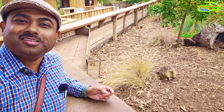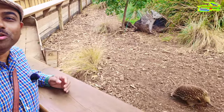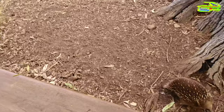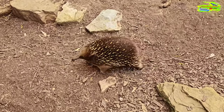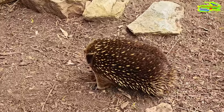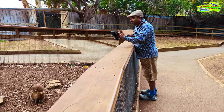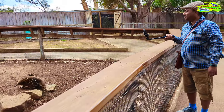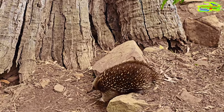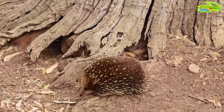Look at this — extraordinary echidnas walking towards us, moving around. What wonderful creatures. What a fantastic animal, almost interacting with us. In conservation or in confinement like this, they can live up to 50 years — so with a good life, they can live very long, almost like humans.